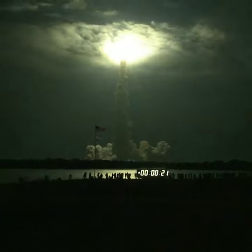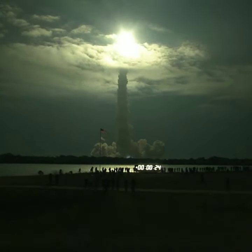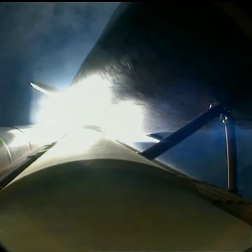This is Mission Control Houston. Endeavor's roll maneuver is complete. It's now in a heads down position on track for its flight to the International Space Station.